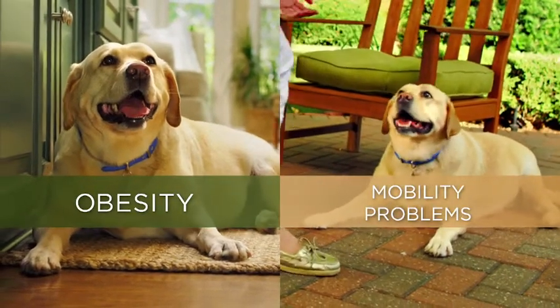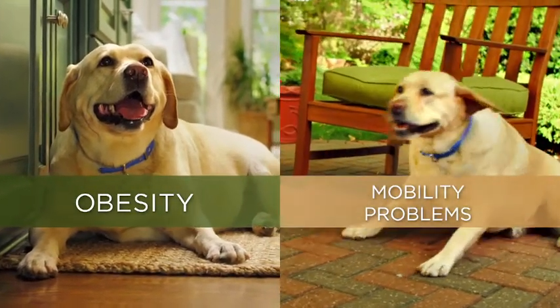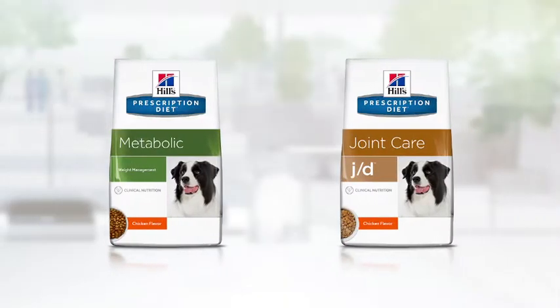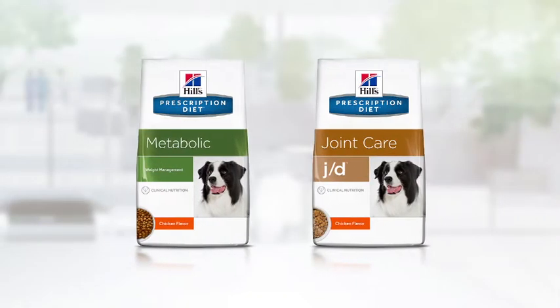Obesity. Mobility problems. Having one is bad. Having both is exponentially worse. And there hasn't been a nutritional solution for managing them together — until now.